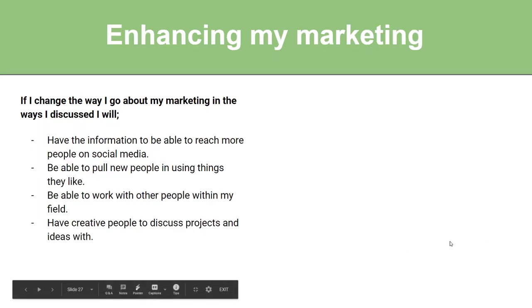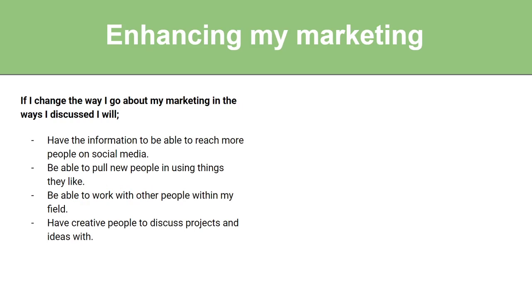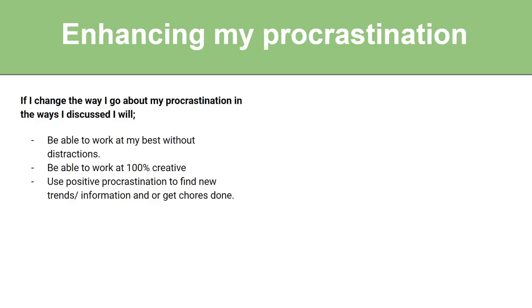Enhancing my marketing: if I change the way I go about marketing, I will have the information to reach more people on social media, pull new people in using things they like, work with other people within my field, and have creative people to discuss projects and ideas with. Enhancing my procrastination: I will be able to work at my best without distractions, work at 100% rather than just watching a show in the background, and use positive procrastination to find new trends and information, or get chores done — doing things that will feed back into my drawing practice.